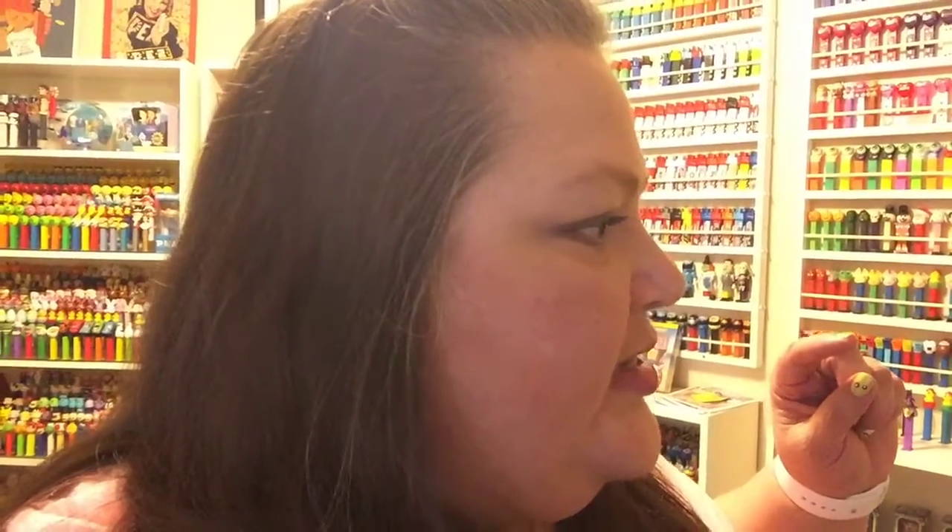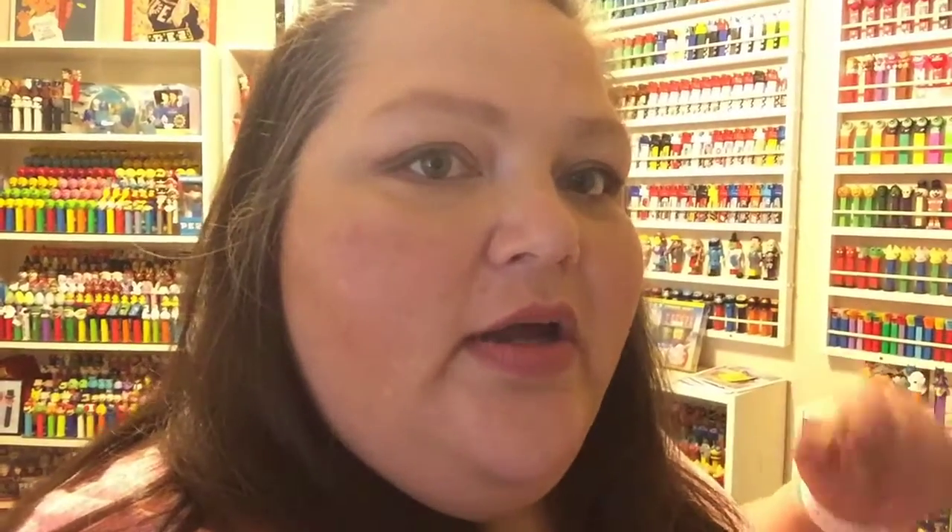This room belongs to friends Shanna and Morgan. You can find them on Instagram — if you are a PEZ lover, hers is @shantastical and I'll put the link below, and his is @_pez_king_. Is this an amazing backdrop? I'm going to show you around.